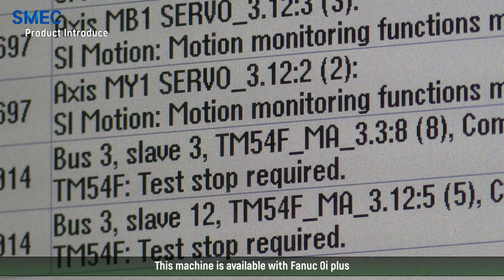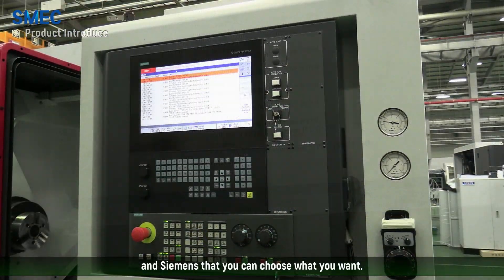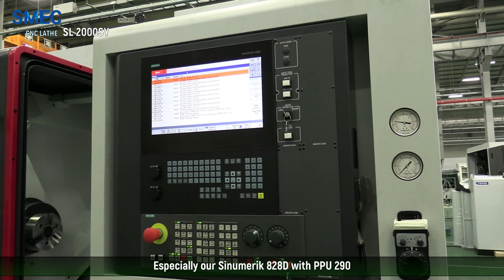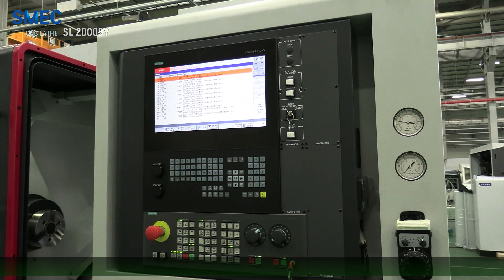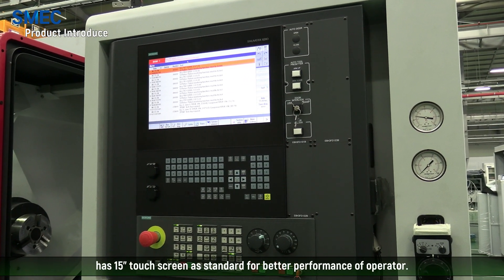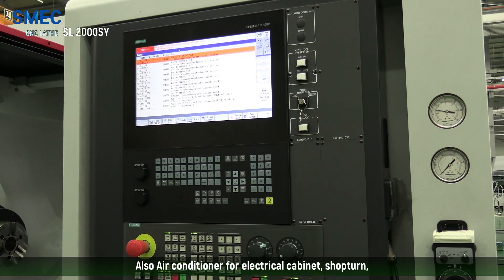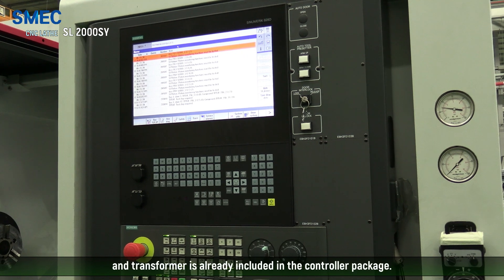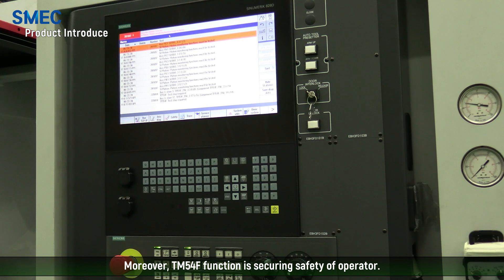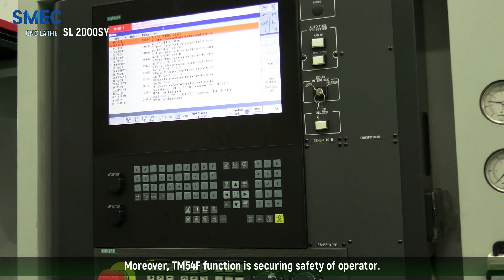This machine is available with the FANUC 0i Plus and the Siemens SINUMERIK series, so you can choose what you want. Especially our SINUMERIK 828D with PPU 290 has a 15-inch touch screen as standard for better operator performance. Also, an air conditioner for the electrical cabinet, transformer, and shaper are already included in the controller packages. Moreover, the TM54F function secures the safety of the operators.